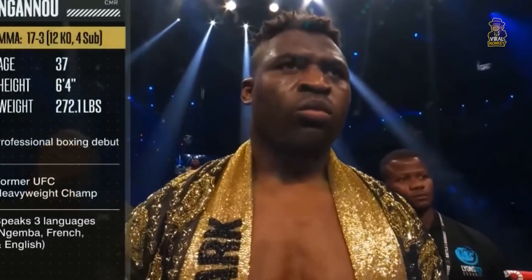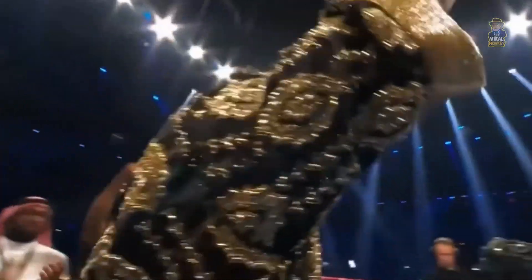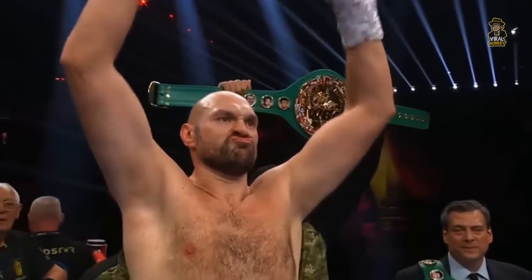Let's get ready to rumble! 2.1 pounds, he has a mixed martial arts background. The Predator! In Ghana! Wearing green, trimmed with gold. The Gypsy King! Fury!